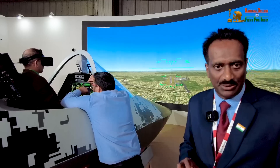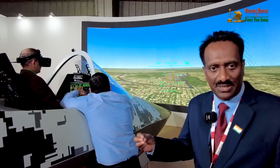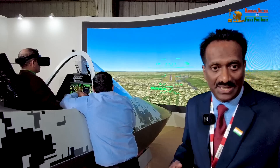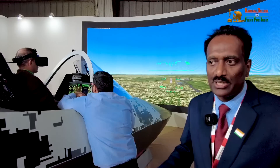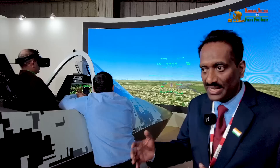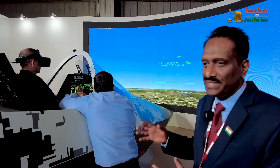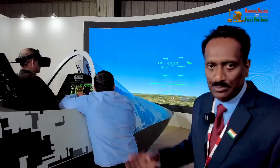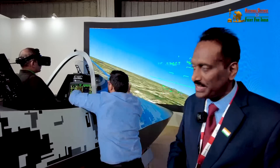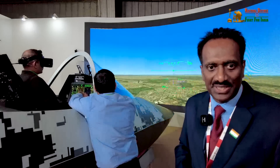We are perfecting this technology. Once perfected, all the simulators pilots currently use — which are very costly from a maintenance point of view, requiring expensive hardware upkeep and annual maintenance — can be replaced. With this technology, other than the basic hardware, everything is built in. The software, the outside visual imagery, the cockpit — everything is our indigenous development.